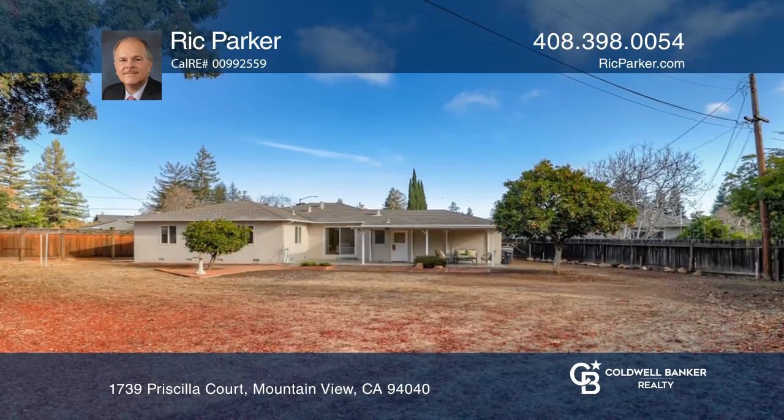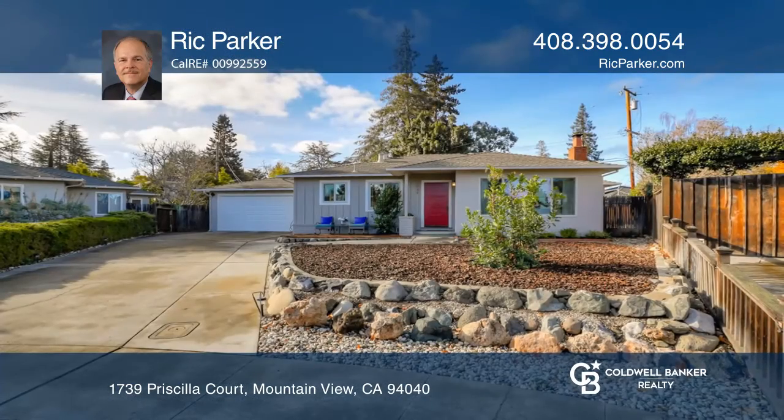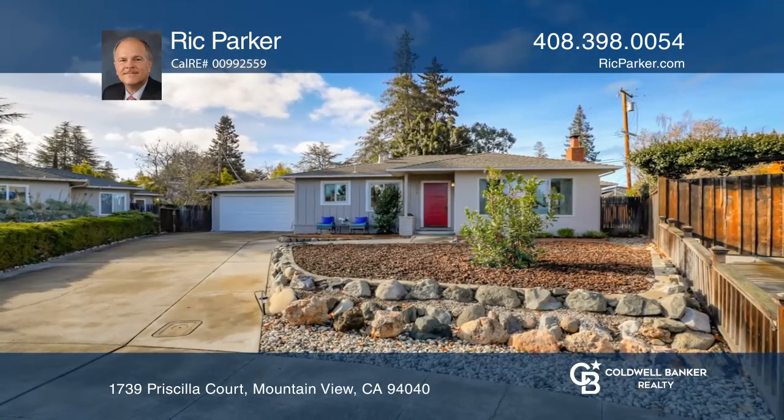Both the kitchen and the bathroom feature classic, original tile work. Ready to take the next step in obtaining your future home? Contact Rick Parker to find out how.